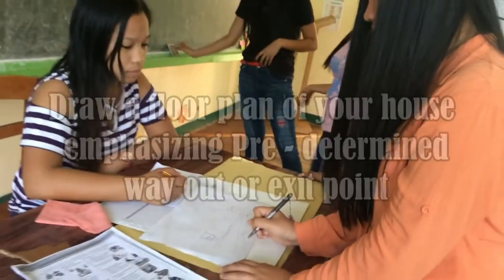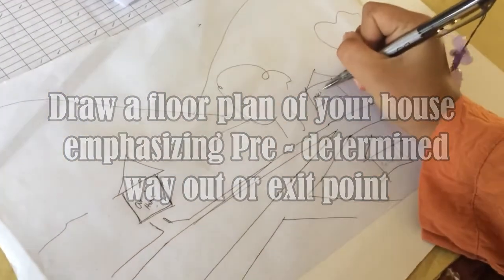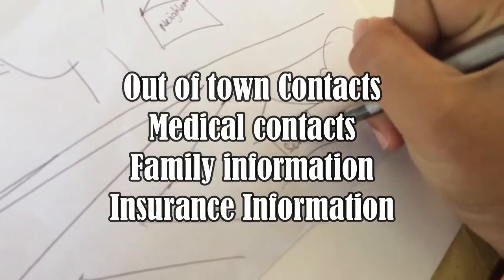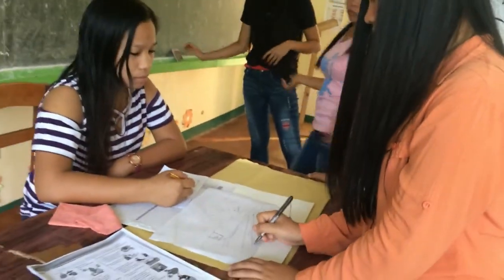Draw a floor plan for your house emphasizing a pre-determined way out or exit point. Include out-of-town contacts, medical contacts, family information, and insurance information.